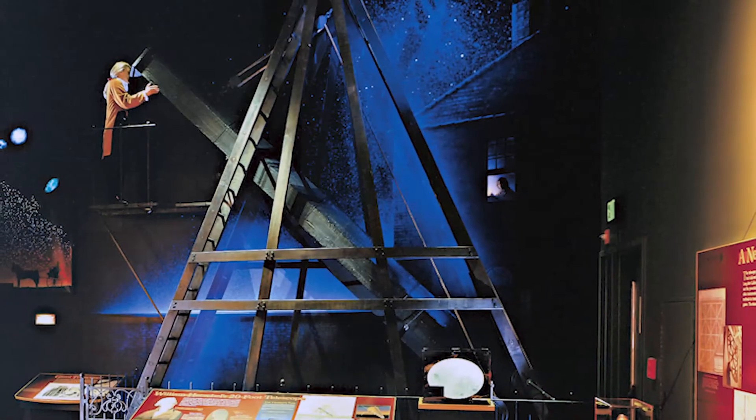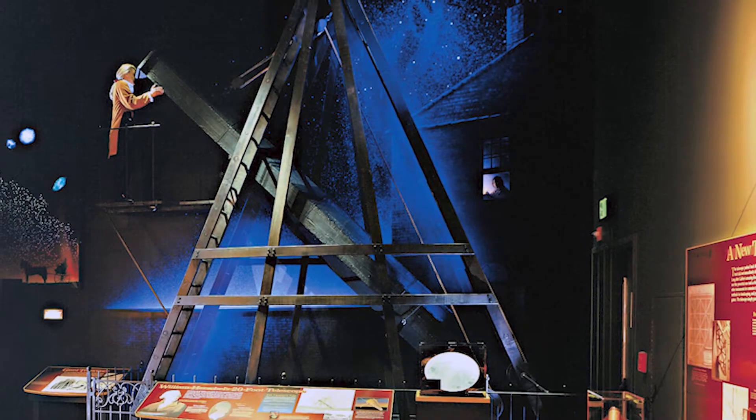It's not easy to see comets with just your eyes, so people have used telescopes to find and learn about them. Carolyn Herschel discovered new comets using her brother William's telescopes. Here's a picture of one of the telescopes that they used to observe the skies.